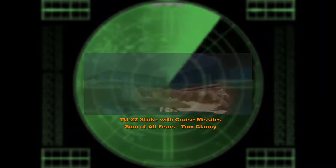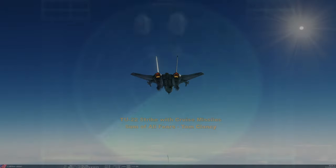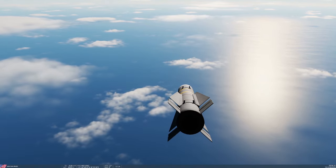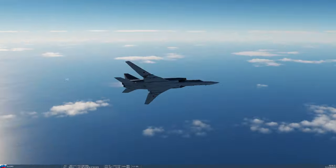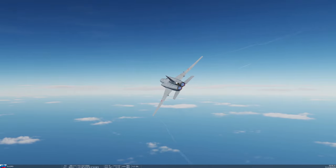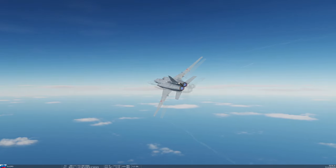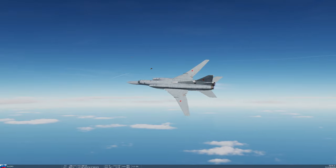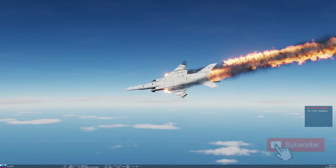The preferred approach is to get your Tomcat in the air and fire those standoff missiles at 60–70 miles to drive away those bombers. Yes, in the movie it was a sneak attack, but the goal is to have the Tu-22 go down before it gets anywhere close to its missile launch range.